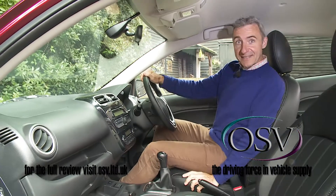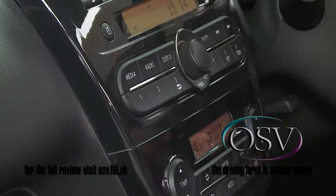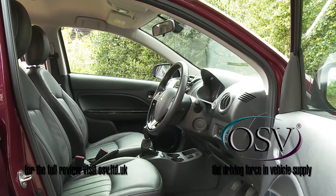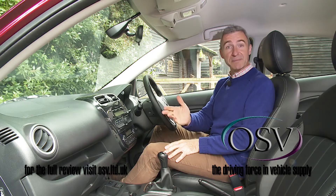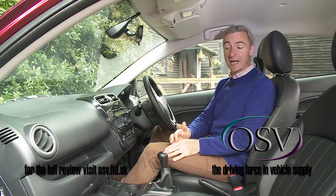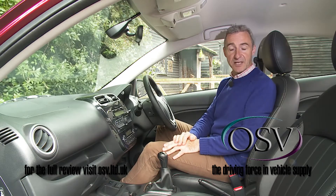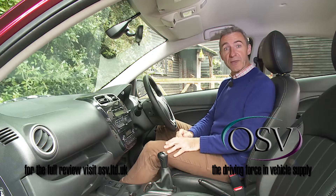Time to take a seat inside. It's now so much nicer in here, thanks to classy piano black trimming and black leather upholstery. There's also plenty of storage space, plus Bluetooth connectivity with music streaming, a USB slot, an aux-in point, and a DAB radio. Other rare features to find in this sector at an affordable price include heated seats and climate control for the air conditioning.